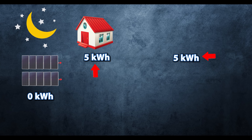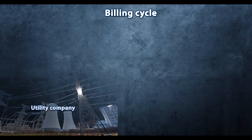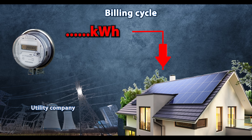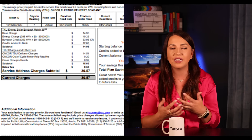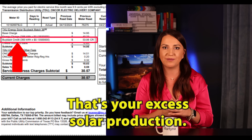Then at 9 PM, let's say your home needed an extra 5 kilowatt hours, so now you pull that from your utility company, that secondary source of power. Then in the morning, the cycle begins again. At the end of the billing cycle, the utility company will show you how much power they sold to you — that will usually be shown as charges or delivered power, and that's usually your nighttime usage or usage during cloudy days when solar is just not able to generate enough power. Then they will also show you how much they bought from you, and this is going to be in the form of credits. That's your excess solar production.